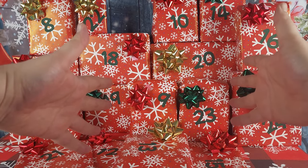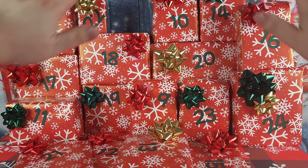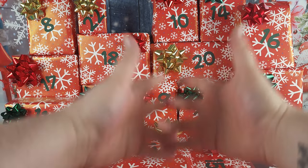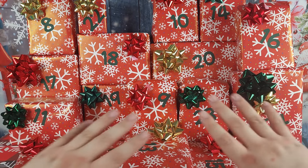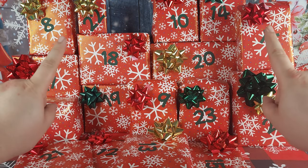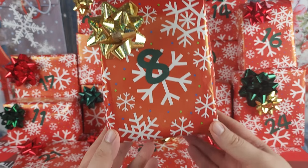Hey everypony, welcome back to the channel, it's your friend Chip, and today is day number eight of our exciting My Little Pony Christmas advent calendar. I've been working all year to find all kinds of Christmas and winter themed My Little Pony goodies to put in these packages, and I had someone wrap and number them for us so we can have a fun My Little Pony advent calendar.